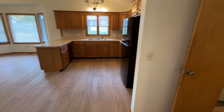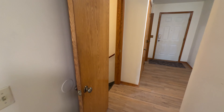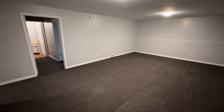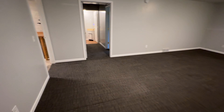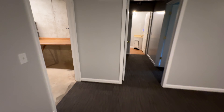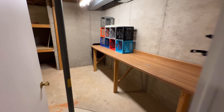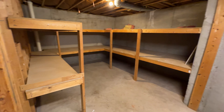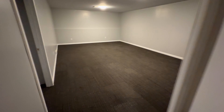And our second bedroom — also a good-sized bedroom. And then I'll open these up quick, because you do have main floor laundry, which works out good.